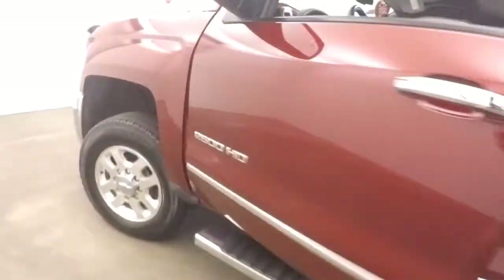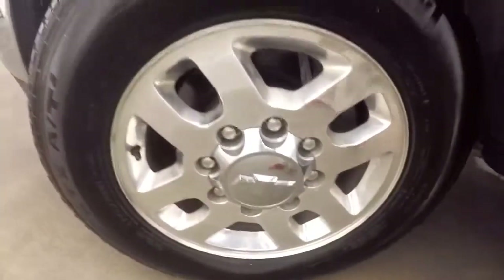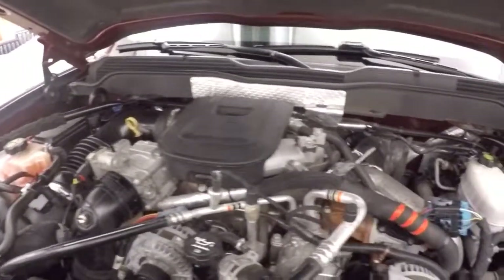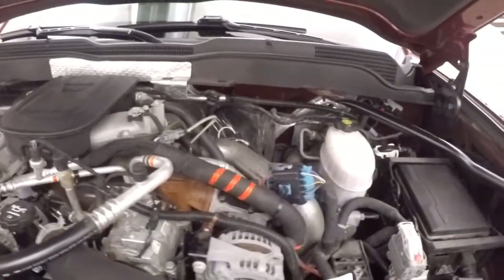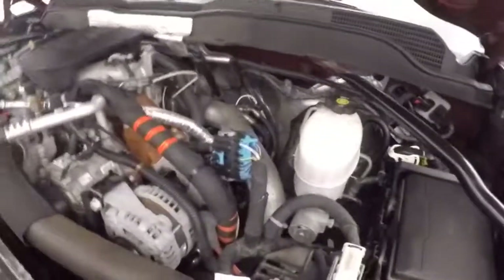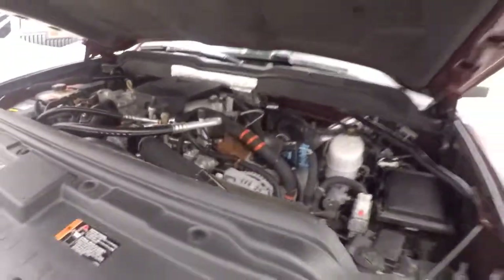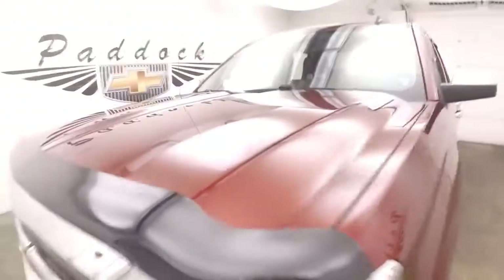Here's a look underneath the hood. Nice alloy wheels and tires, and there's the 6.6-liter Duramax engine. Nice and strong, nice and smooth — tons of torque and tons of power.